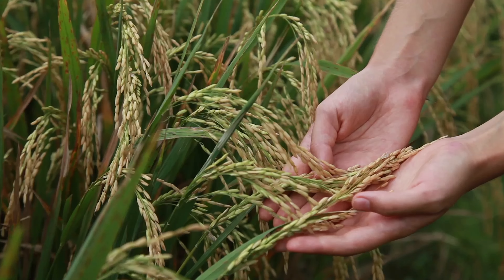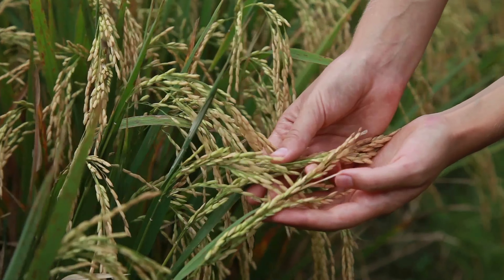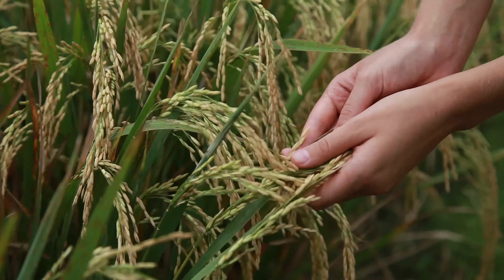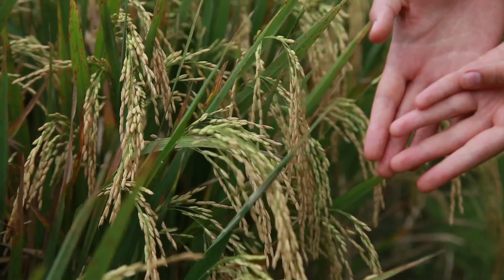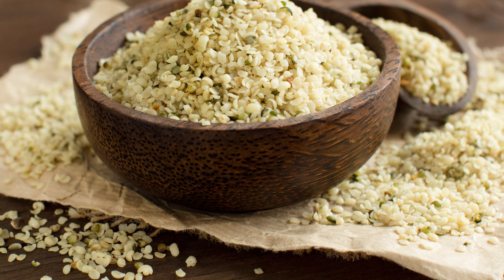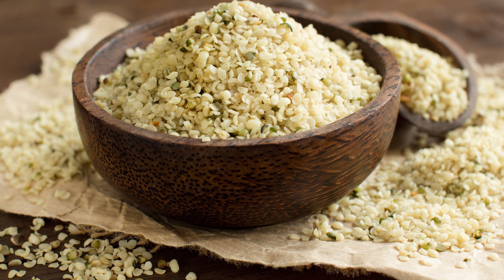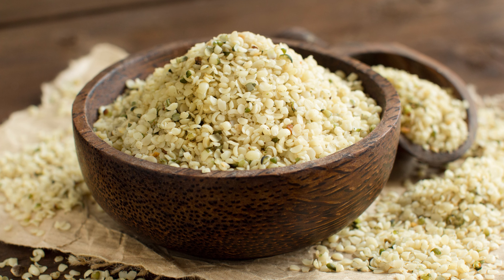Number three: psyllium husks. These husks are milled from the outside of the psyllium seeds. They're completely insoluble and as such have no nutritional content for your doggo. What they will do is really firm up those runny poops quick smart. You can buy this from most supermarkets. Fun fact — it's great to restore the gut microbiome as the insoluble fiber is a great prebiotic helping to restore the gut. Simply add a teaspoon for every five kilos of your dog's body weight to the cooked pumpkin mix for really fast results.